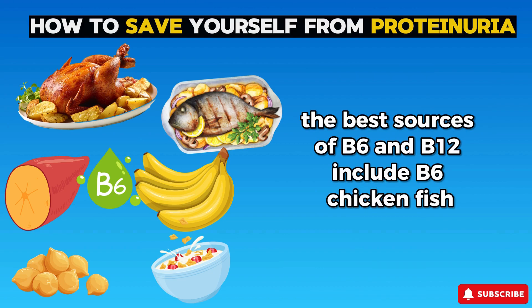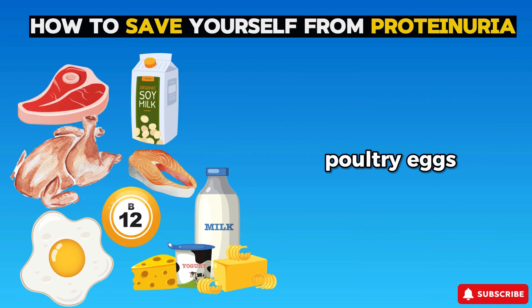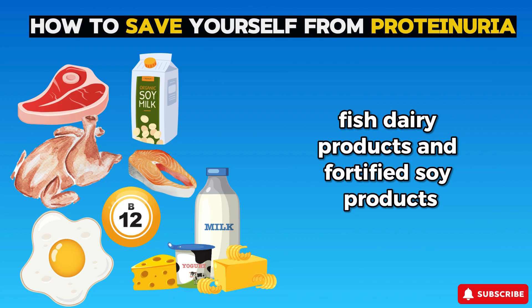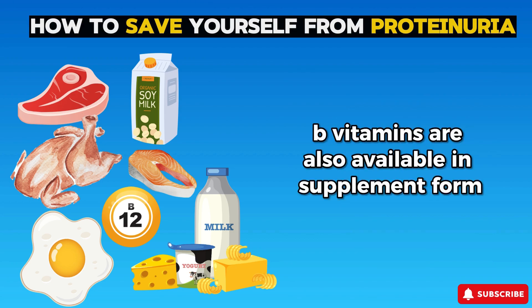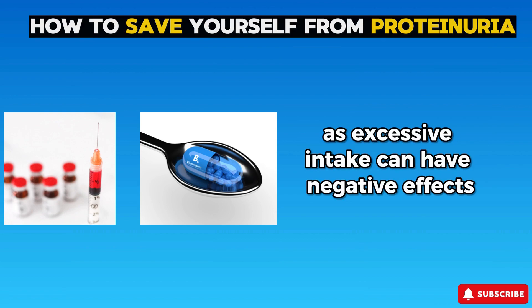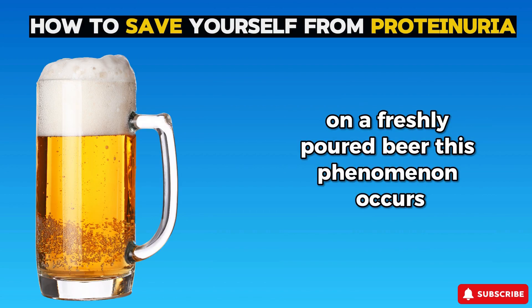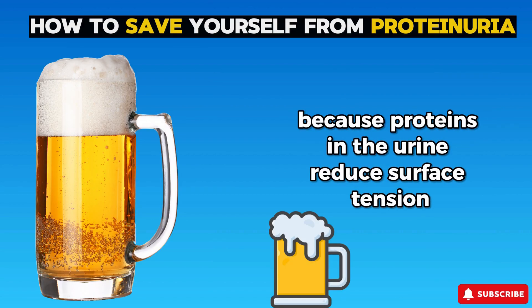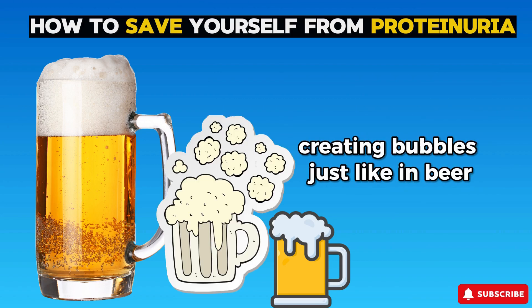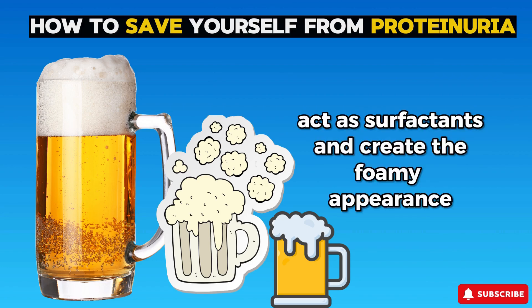The best sources of B6 include chicken, fish, potatoes, bananas, chickpeas, and fortified cereals. For B12: meat, poultry, eggs, fish, dairy products, and fortified soy products. B vitamins are also available in supplement form, but it's crucial to consult your healthcare provider before taking any, as excessive intake can have negative effects. Interestingly, the foaminess in foamy urine can be quite similar to the froth on a freshly poured beer — proteins in the urine reduce surface tension, creating bubbles, just like albumin acts as a surfactant in beer.